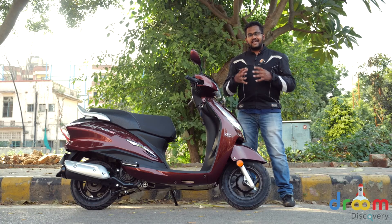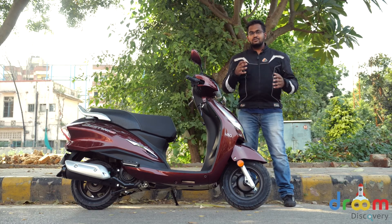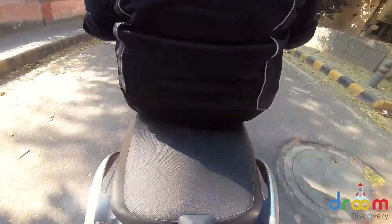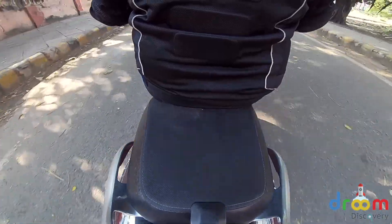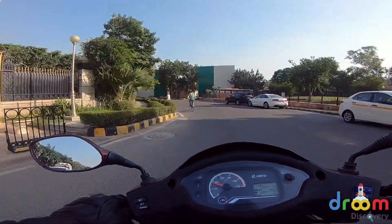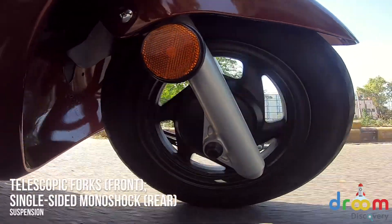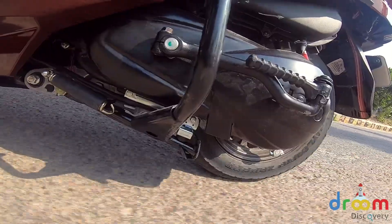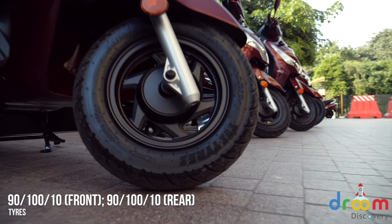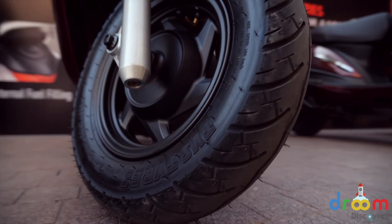The ergonomics and comfort have been taken from the older Hero scooters, just like the Duet and the Maestro, so you sit very comfortably. There's a good amount of space near your footboard and the seat cushioning is very nice for the pillion as well. However, the handlebars get a little heavy if you have a pillion sitting behind, and the grab rails are pretty comfortable. Just like the Maestro, this one gets telescopic suspension at the front and a single-side suspension at the rear. 10-inch wheels with MRF rubber do duty on this scooter, while some test scooters were also equipped with TVS and CEAT rubber.